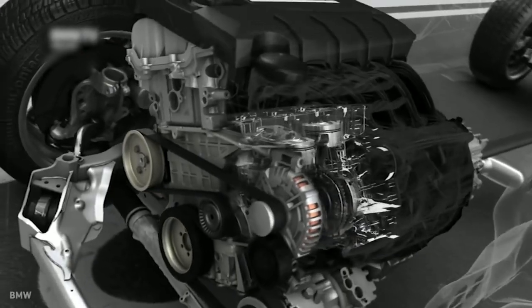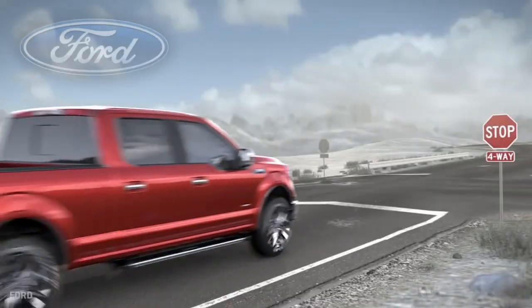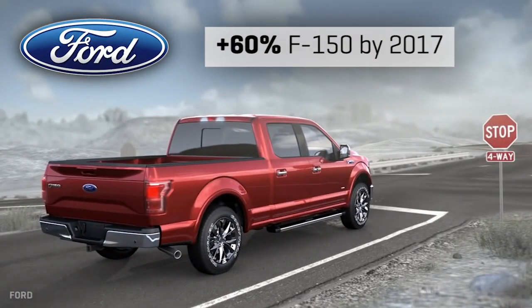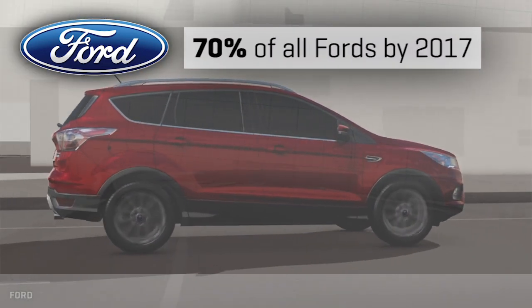Auto start-stop — whatever you want to call it, call it mainstream. Something like two-thirds of all cars in the EU have it, and they've had it for a long time. Every BMW I've driven in the last three years has had it. Ford says they're going to have it on two-thirds of their F-150 and 70% of their entire fleet by the 2017 model year. It is here to stay — but what is it, and how does it work?